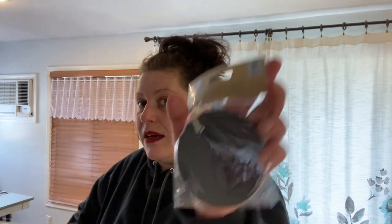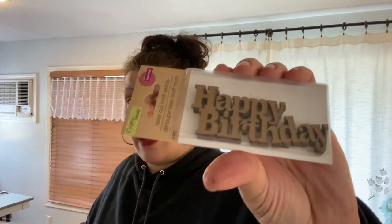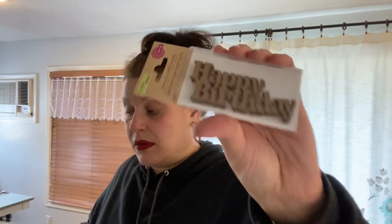I picked up a six-pack of round chalkboard tags for organizing my pantry baskets. Then I got the three-piece laser-cut craft word set — Happy Birthday. I feel like I really want to make birthday cards, and I think these would be super cool for that.